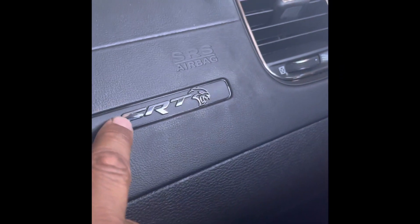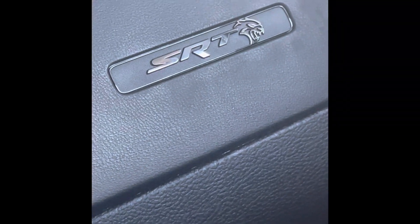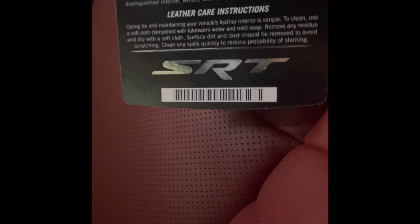We also got another thing right here — straight racing technology. Now your Scat Pack — it's probably just a Dodge Charger or Scat Pack. We got SRT on the seats, because it's SRT — that's that straight racing technology with the kitty. We even got it on the tag with the leather premium care guide — straight racing technology. Even tells you in the bag — straight racing technology. I don't care what my man said.